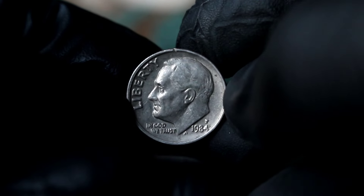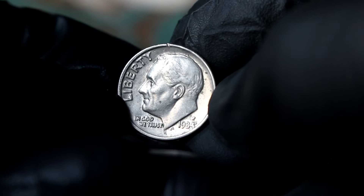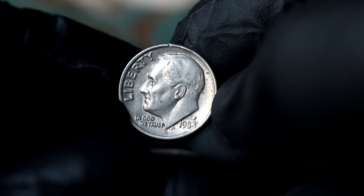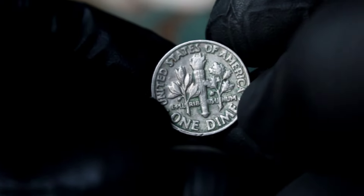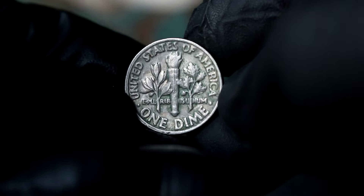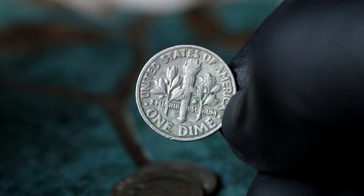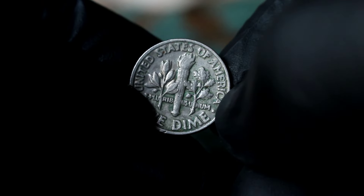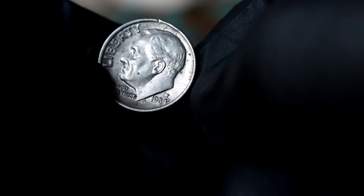Next up, explore the unique story behind the Roosevelt one-dime 1984 coin, minted with an unexpected error that has caught the attention of collectors worldwide. In 1984, the Philadelphia Mint made a mistake during the production process, resulting in the use of a P mint mark intended for pennies instead of the standard D mint mark for dimes. This error was quickly discovered, but not before a small number of these coins entered circulation, making them exceptionally rare finds for collectors.